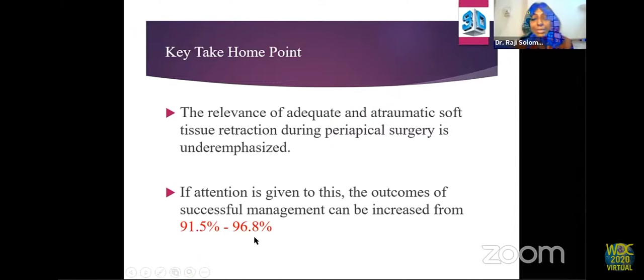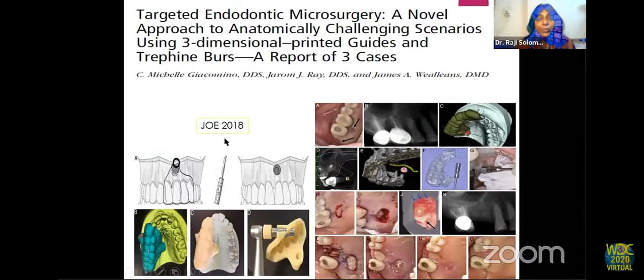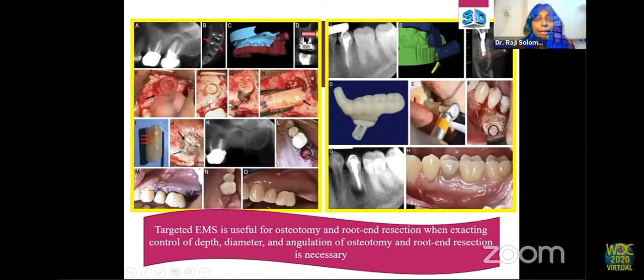An interesting case published in the Journal of Endodontics in 2018 described 3D printed guided endodontic surgery to approach the palatal root of an upper first molar with a sinus tract. The palatal artery was traced, the root apex isolated and demarcated, and a surgical stent was prepared. The osteotomy was done only at that particular area — the palatal root was resected, gutta-percha observed, and palatal mucosa repositioned and sutured with good healing.